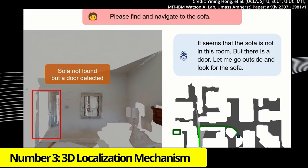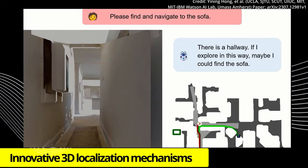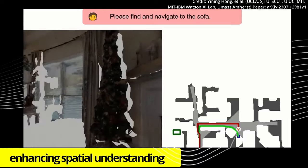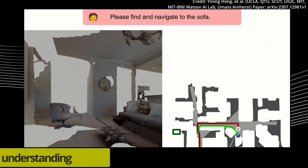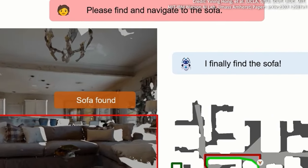Number 3: 3D Localization Mechanism. Innovative 3D localization mechanisms have been created to associate textual descriptions with 3D coordinates, enhancing spatial understanding. This technology has proven to be a key enabler for training 3D LLMs.